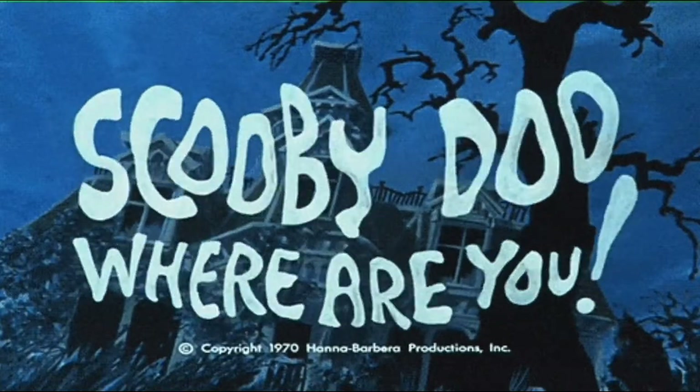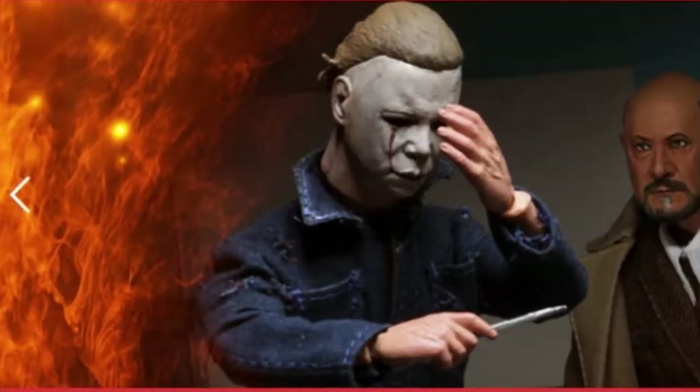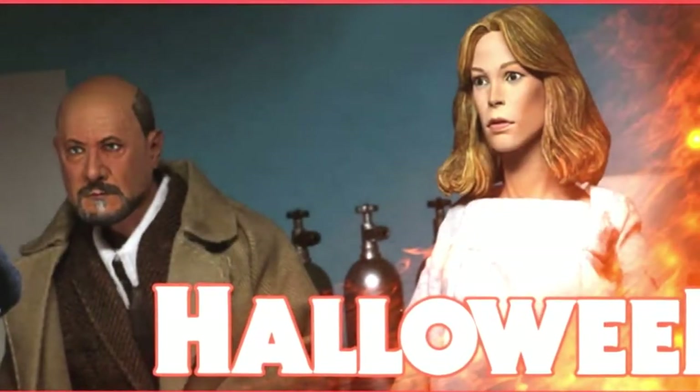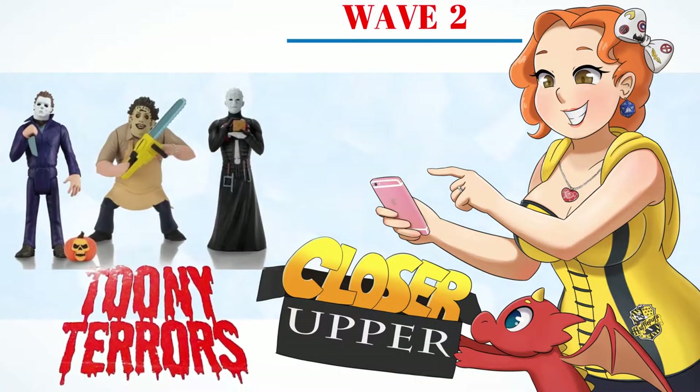Do you nerd for Scooby-Doo? Do you nerd for horror? Do you nerd for toys? Hey, what's that? Let's take a look! It's time for a closer upper!